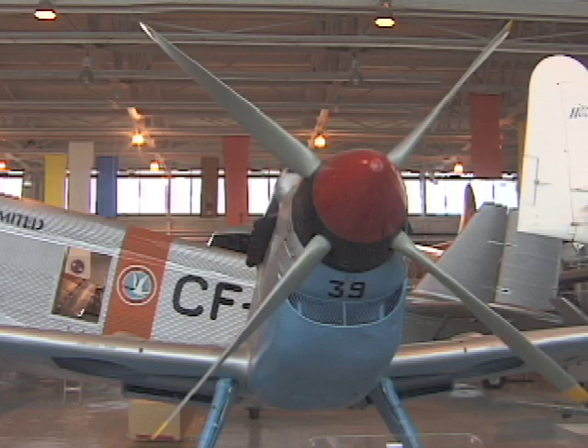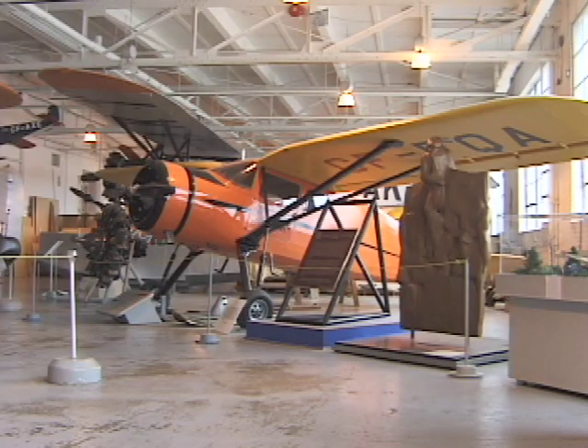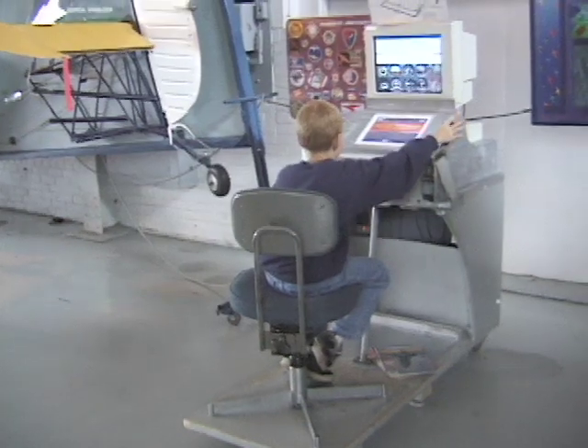View bush planes, Avro Aero artifacts, and more. Historic aircraft on display include the CF-101 Voodoo, Vickers Vedette, and 20 others.